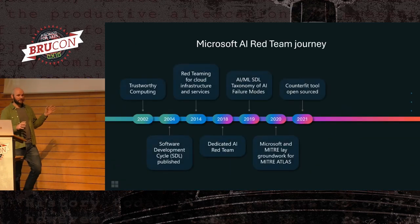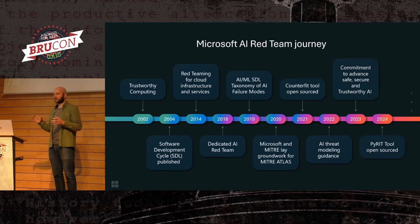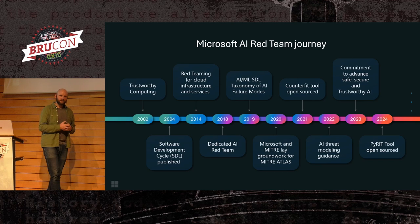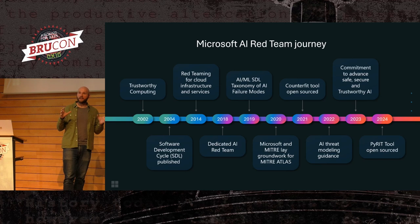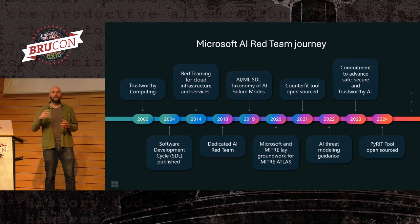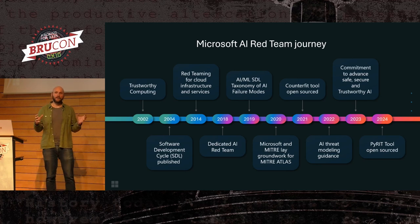At Microsoft, we've been doing red teaming for quite a long time. What is more surprising is we've had an AI red team since 2018 — it was called adversarial machine learning back then, but its role was the same: find issues in AI and machine learning systems. Over the six years it's been around, the team has done a lot of work, from defining how we talk about attacks against machine learning through to developing tooling, and in the last 18 months to two years, pivoting very heavily to generative AI and large language models.